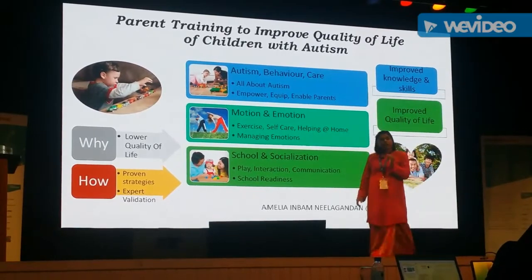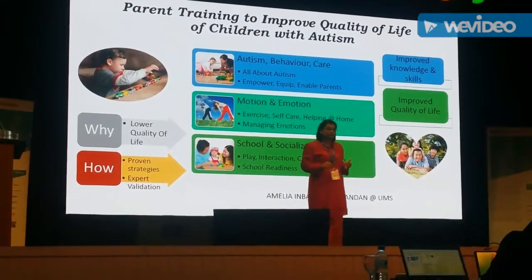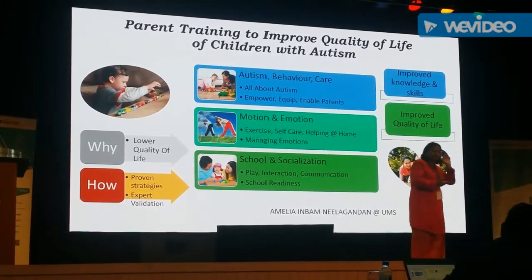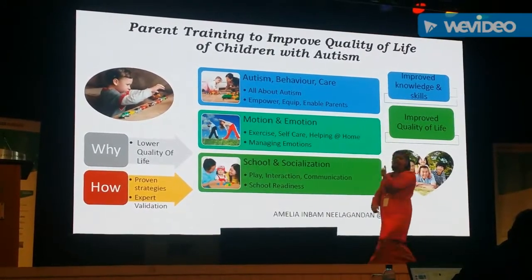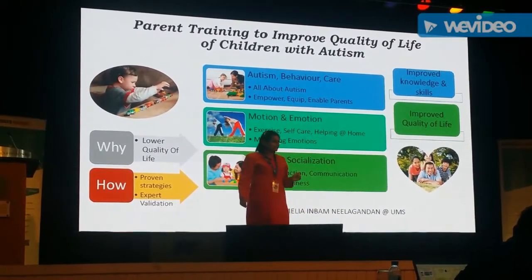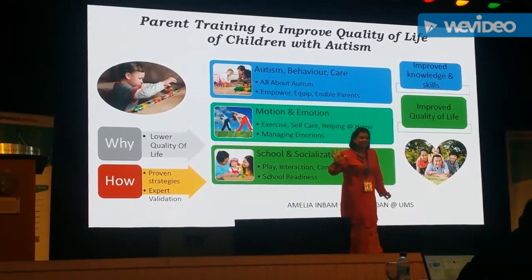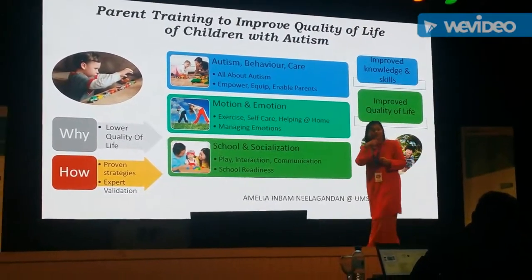My research sets out to overcome these obstacles by creating an accessible, evidence-based intervention to improve the quality of life of children with autism. We created this intervention by looking at factors affecting quality of life, challenges in autism, and listening to stakeholders like professionals and parents of children with autism. We put all this information together and created the Better Life Parent Training Module, validated by experts in the field of autism, to train parents to help their children at home. Over five fun, interactive sessions, parents learn how to help their children to exercise, to learn daily skills, and to communicate.